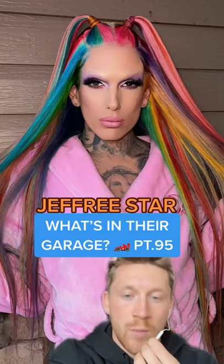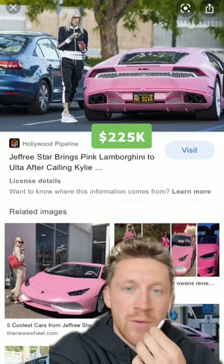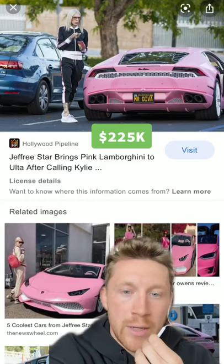What is in their garage, part 95? Next up we have Jeffree Star. Mr. Diva starts it off with a pink and white Lamborghini Huracan.